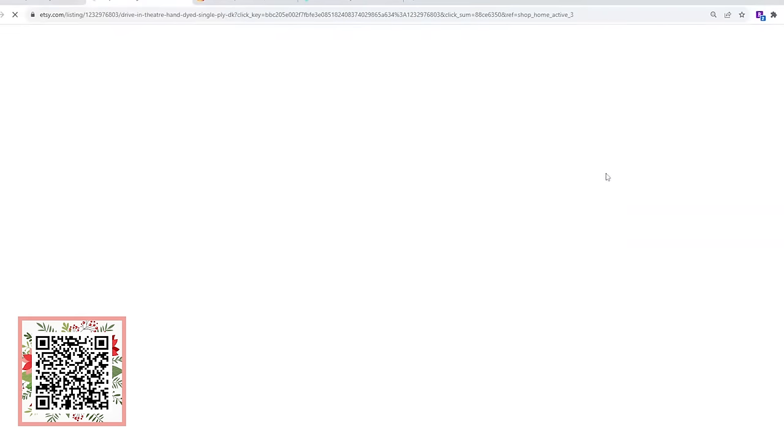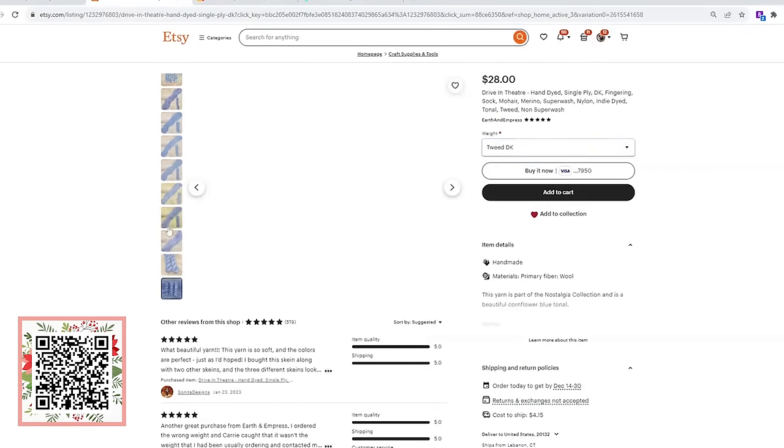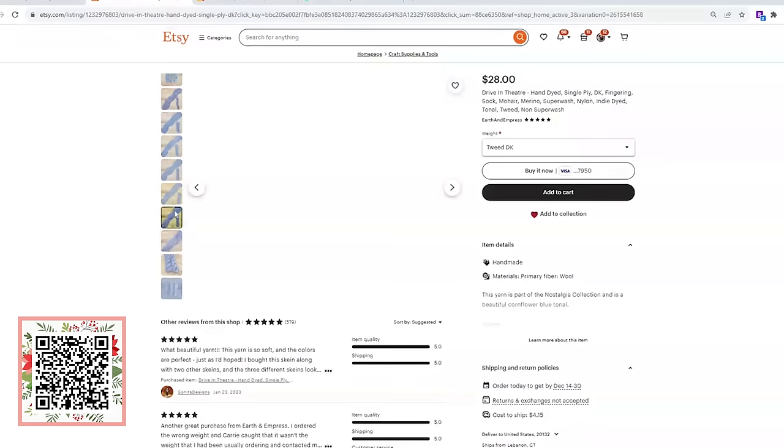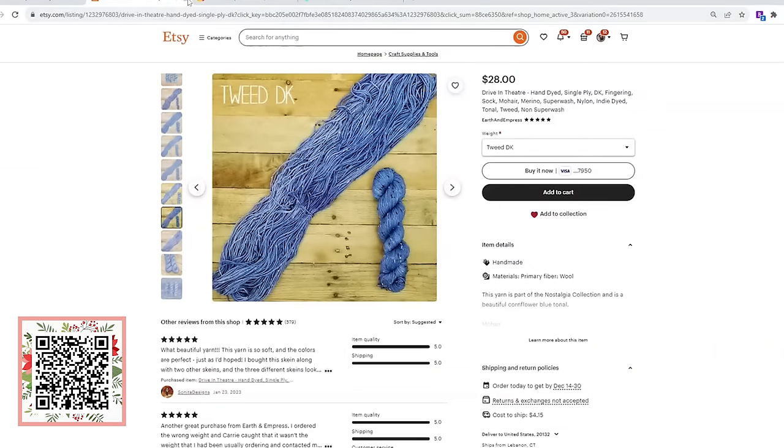Let's drill into this Drive-In Theater colorway. She offers it in mohair, single sock, classic sock, tweed DK, or natural DK. She shows you each one — there's the tweed DK — so she's got so many things to choose from in her Etsy shop.